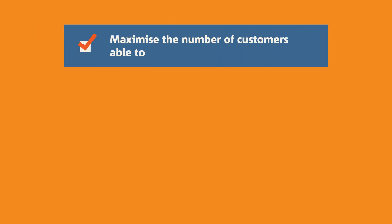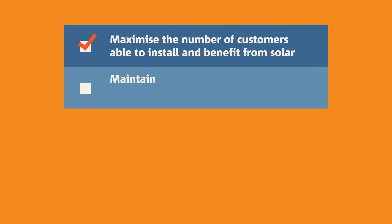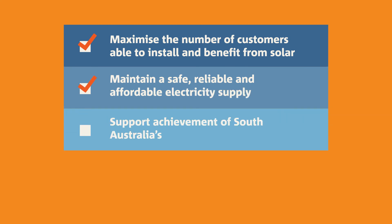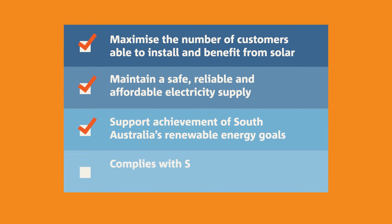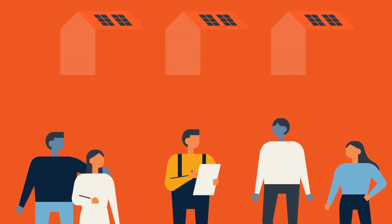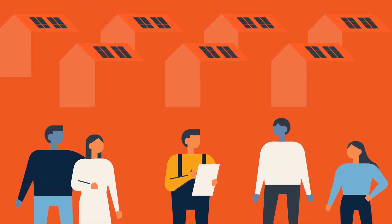Flexible exports means we can better support the growth of solar and maintain a safe, reliable and affordable electricity supply, all while empowering South Australia to achieve its renewable energy goals. The flexible exports option is also compliant with the SA government's new Smarter Homes regulations. But most importantly, it gives you a better option for your customers who want to connect solar in overloaded network areas.